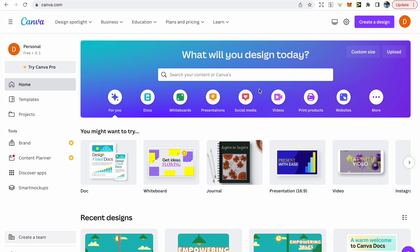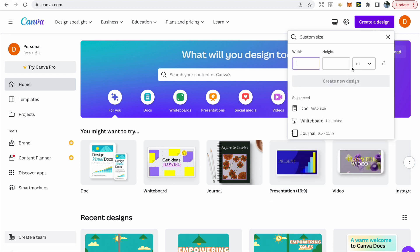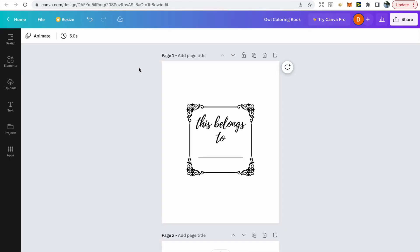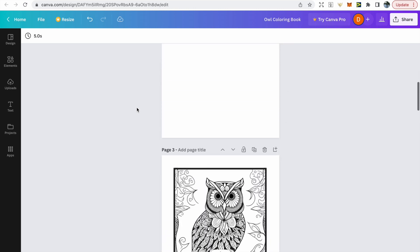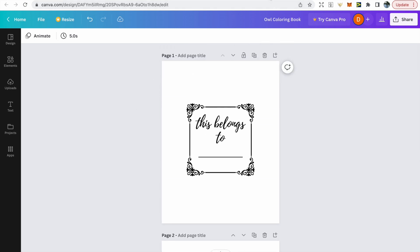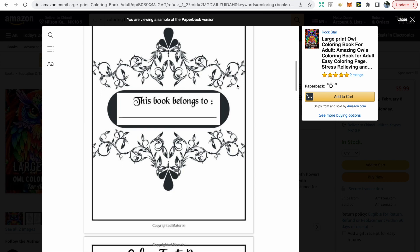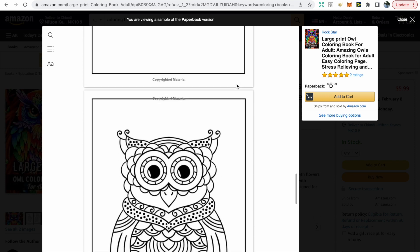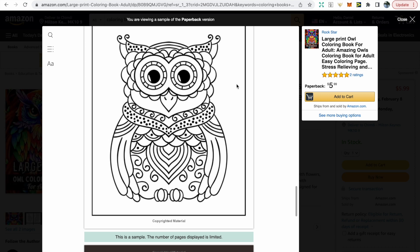To create your coloring book, just use a software you're most familiar with — I always suggest Canva as it's really easy and free for anyone to use. Make sure you get your size right: 8.5 by 11, then click create design. Use the first page as a 'this belongs to' page, the second page will be blank, and the third page is where you start adding your designs. This follows the exact same structure as the owl coloring book we looked at earlier — have your design followed by a blank page to prevent bleed-through, and repeat that format throughout.